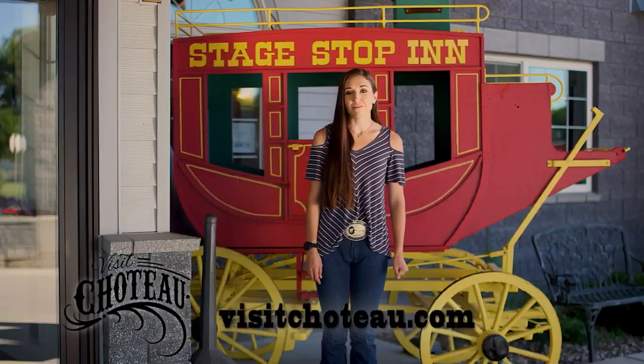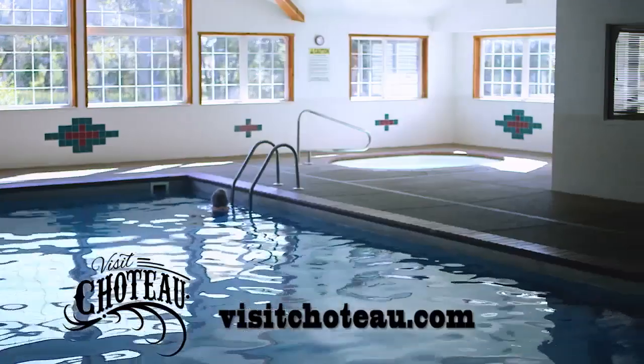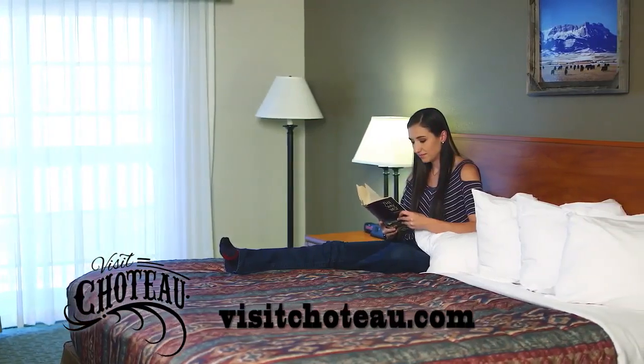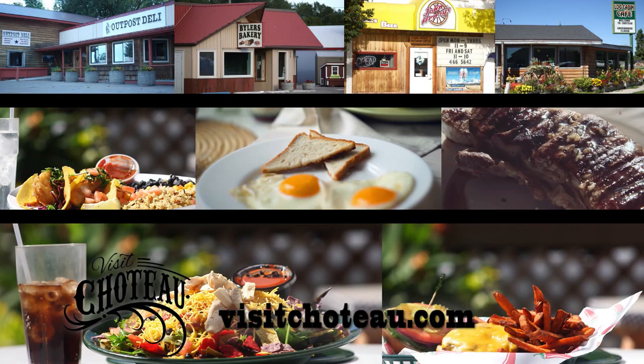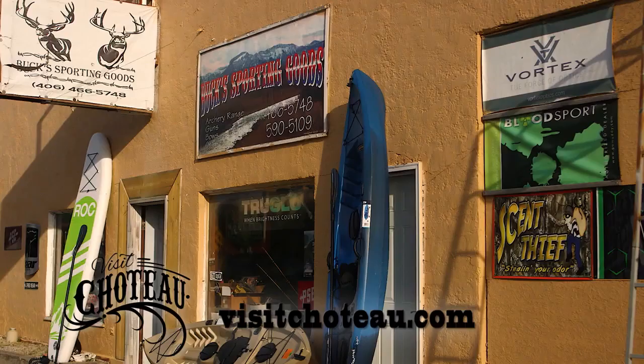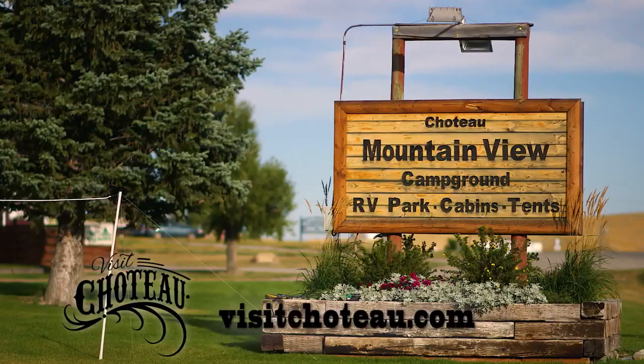And when you're good and worn out from all your amazing adventures, pop in to the Stage Stop Inn for a swim, wonderful surroundings, and a comfortable night's sleep. After you've settled in, why not have a great breakfast, lunch, or dinner? Because Choteau has some tremendous dining options. And if it's shopping you're after, Choteau has you covered there too, with all the supplies you need to outfit your adventures and some wonderful gifts to remember your stay in our lovely town.